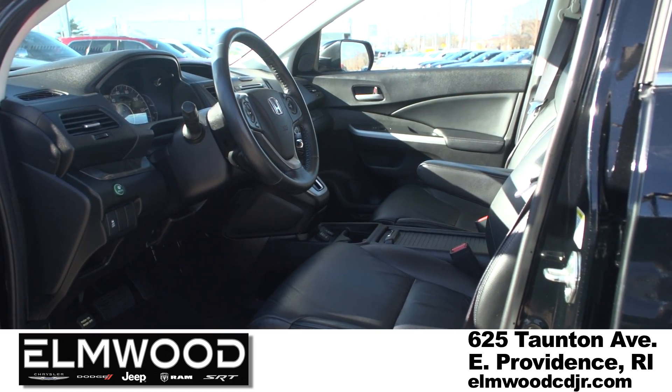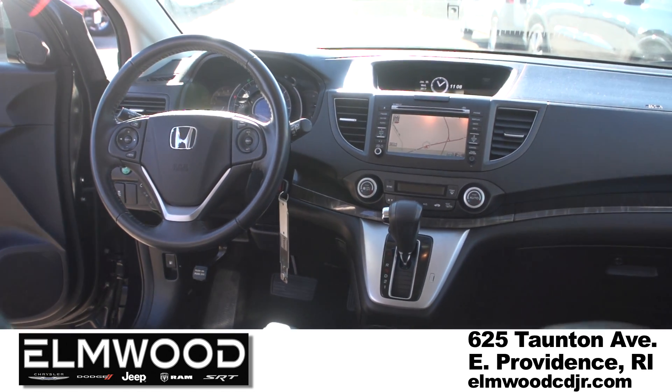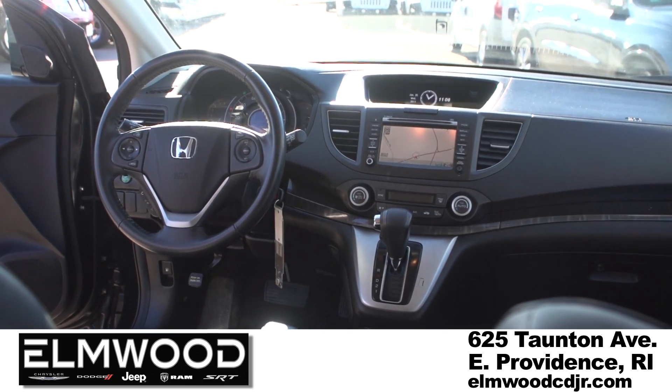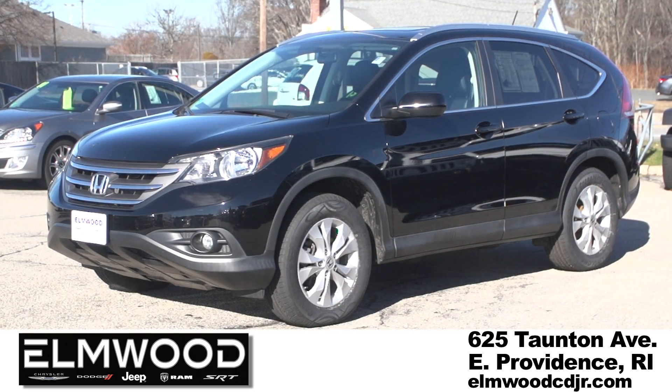Very, very nice inside and out. It does come with nav, seven speaker audio, heated mirrors, dual zone climate, power front seat, power moonroof, and a lot of other extras — and of course they hold their value.